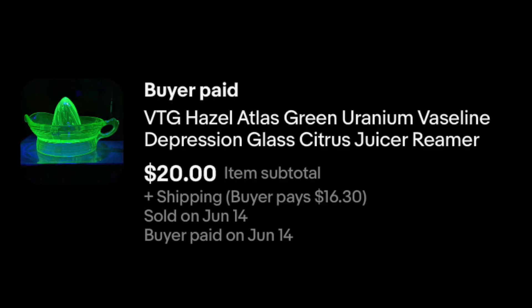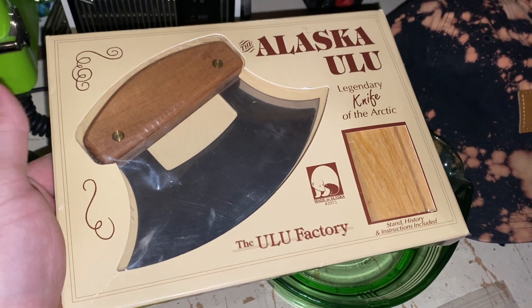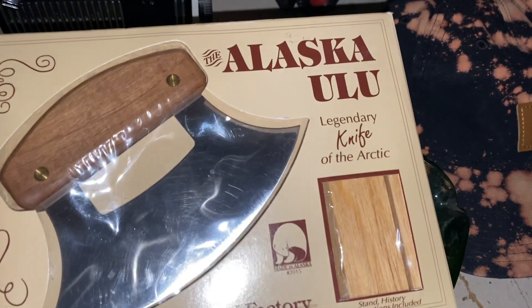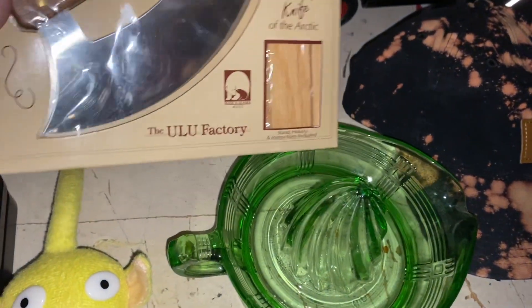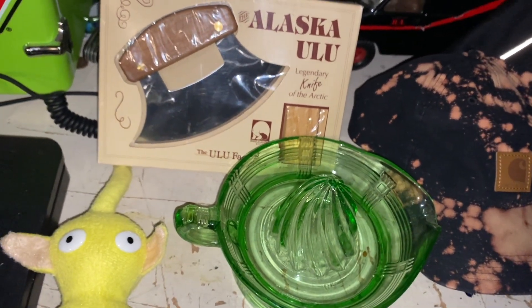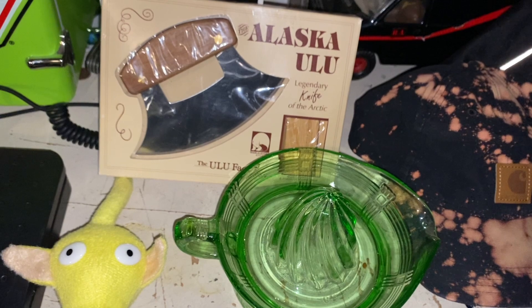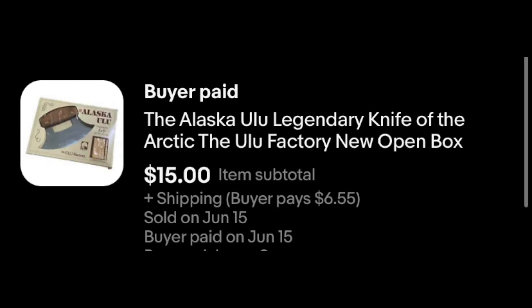It's a little heavy but pretty cool — it's a citrus juicer, reamer, whatever you want to call the thing. I call it $20 plus shipping. Here we've got an Alaskan Ulu knife. I've talked about them before — they sell quite well, some for really good money. It's like a little rocker knife, and this one has a base that you set it in. This one sold to our great friend Allie. I think I sent an offer on it, and it went to her for $15 plus shipping.